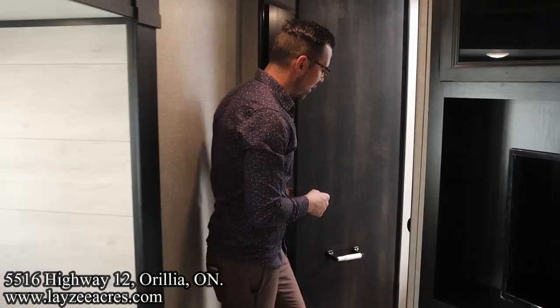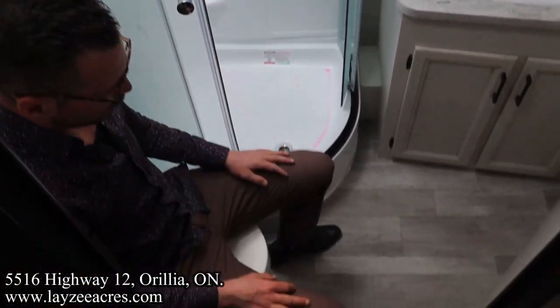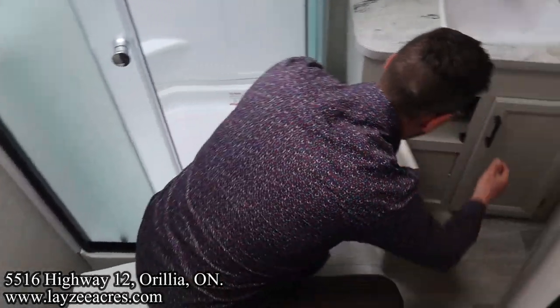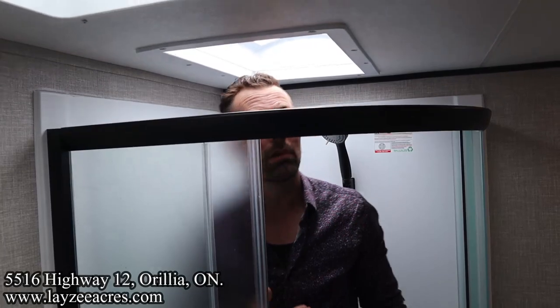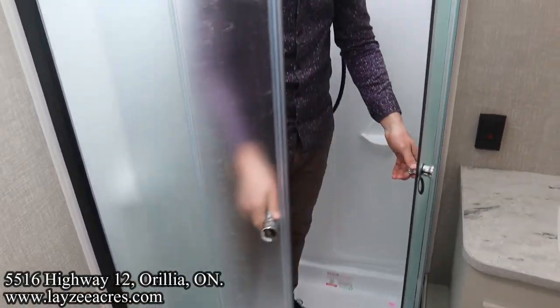Coming through the living space, we've got ourselves a pretty nice washroom actually. Plastic toilet, good hip space, good leg space - the dump truck fits. Double cupboards here, sink, no medicine cabinet. Radius style shower doors.